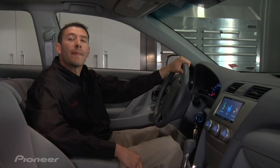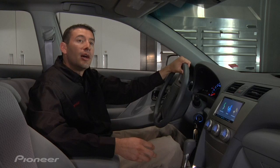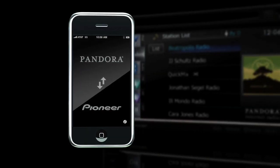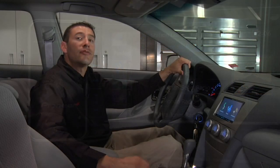Hi, Kevin Slack here with Pioneer. Millions of people are using Pandora to enjoy their music. Of those millions of people, a lot of them are iPhone users. With Pioneer's Pandora interface, you are now able to enjoy and control your music from select in-dash navigation receivers.